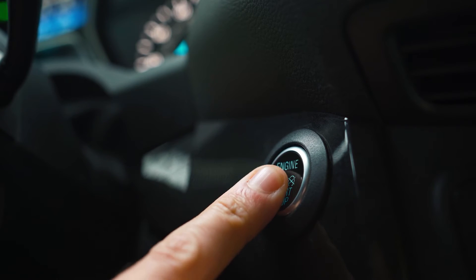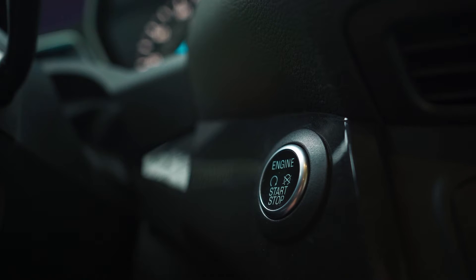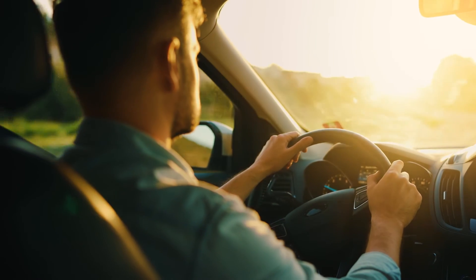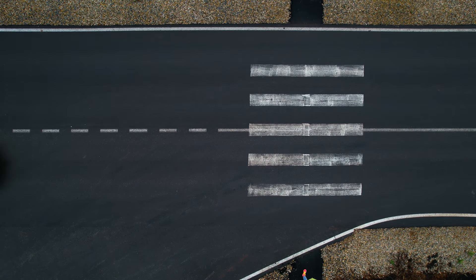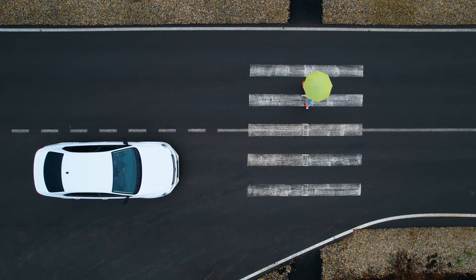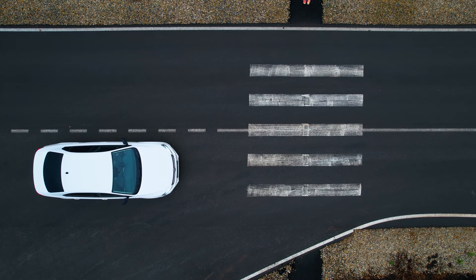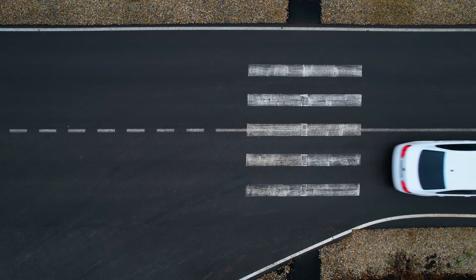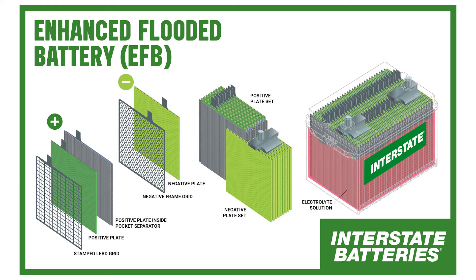These start-stop vehicles - this plays a major role in making these things last throughout the life that we need them to. Every time you come to a stop and the vehicle shuts down, it's got to restart, so it needs that cranking power but also that enhanced cycle life. When you're out on the road and coming to a stop sign, you really can't feel that engine shut off because everything else is still running, taken care of by the battery.